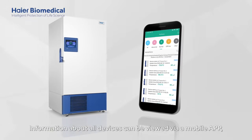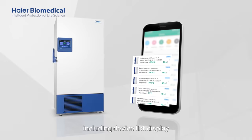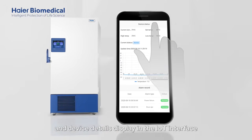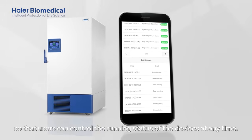Information about all devices can be viewed via mobile app, including device list display and device details display in the IoT interface, so that users can control the running status of the devices at any time.